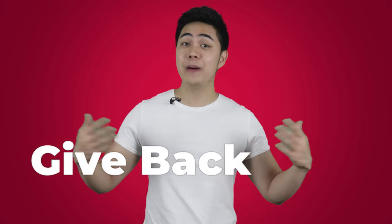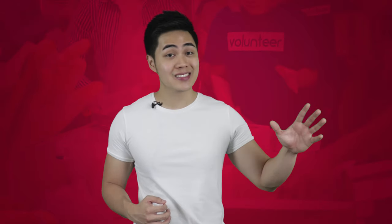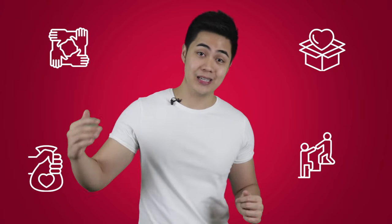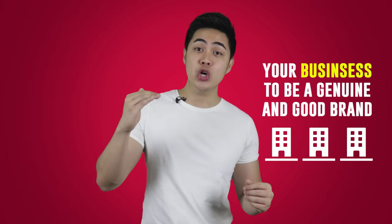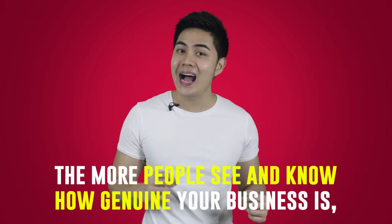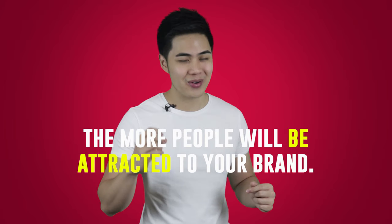And hack number five: give back. I'm a big believer of giving back — meaning, part of your business income should be set aside for tithing, charity works, or by simply giving back to the community. The ultimate reason for having a business is to be able to help a lot of people, including the less fortunate ones. Thus, by giving back, sponsoring events, and doing charity works, you not only expose your brand or company, but you give the impression of associating your business with being a genuine and good brand. The more people see and know how genuine your business is, the more people will be attracted to your brand.